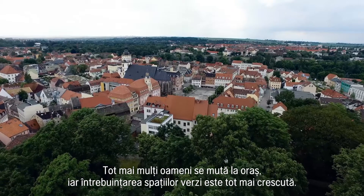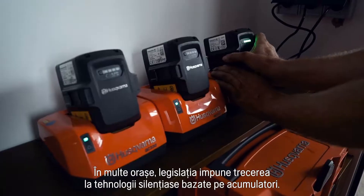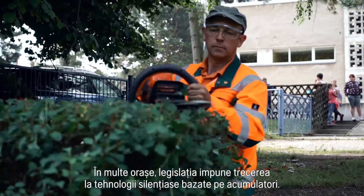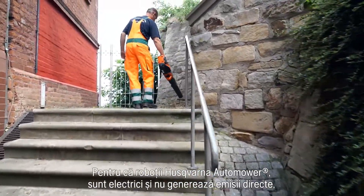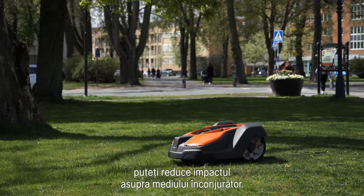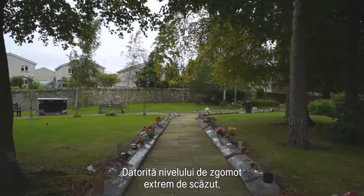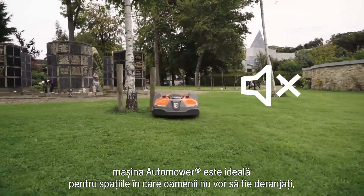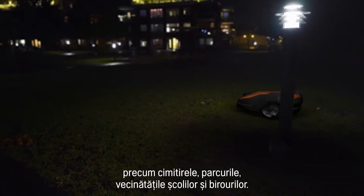More people move into cities and the use of green spaces is increasing. Many cities legislate to push a switch to silent battery technology in all outdoor power equipment. Since Husqvarna Automower is electric and leaves no direct emissions, you can reduce your environmental impact. Thanks to extremely low noise level, it is ideal in areas where people don't want to be disturbed, such as cemeteries, parks, near schools or offices.